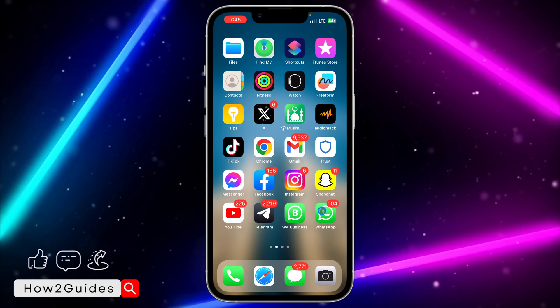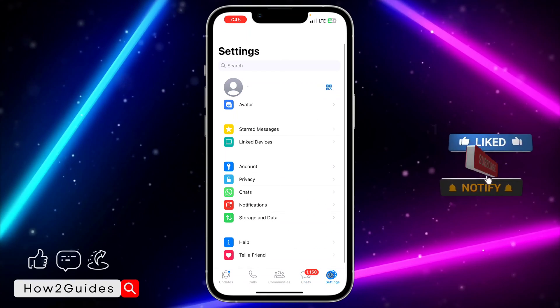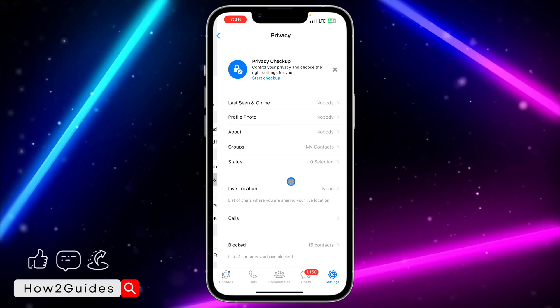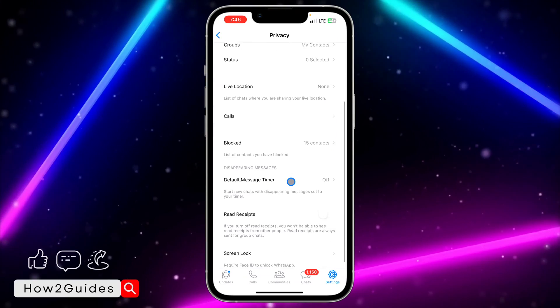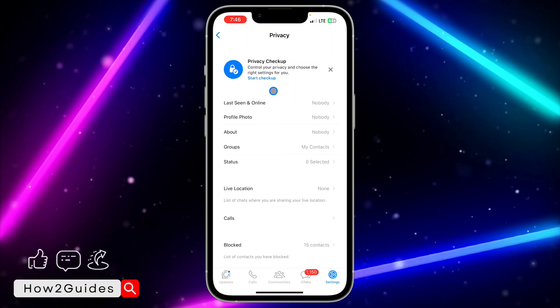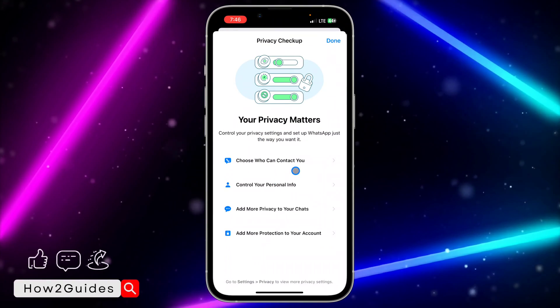Just head over to your WhatsApp application and click on Settings right here. Once you click on Settings, select Privacy, and you're going to see Privacy Checkup at the top. Just click on Start Checkup.